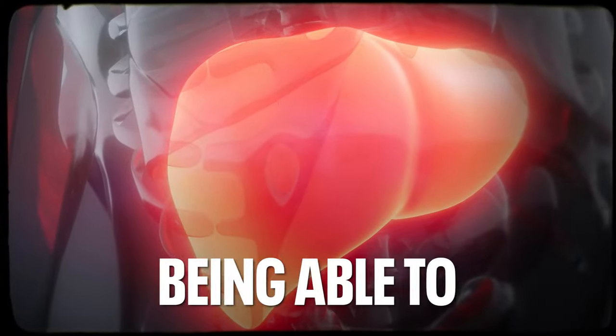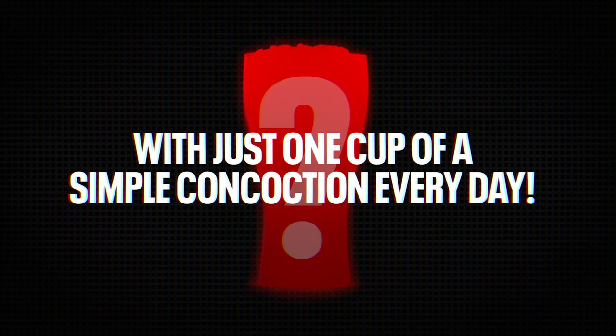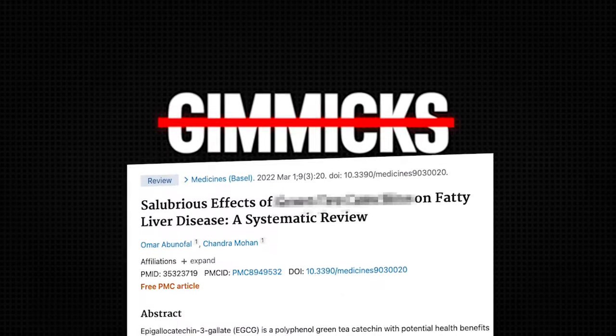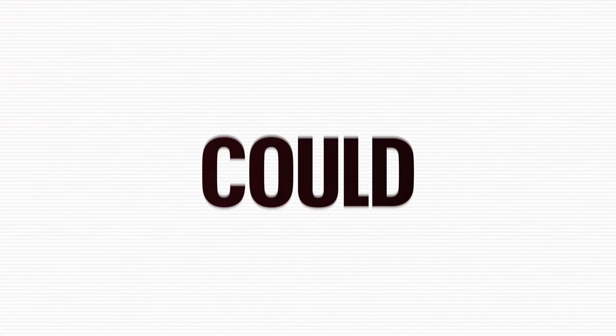Imagine being able to cleanse your liver of harmful fat with just one cup of a simple concoction every day. In today's video, we're going to be unveiling a game-changing liquid elixir that packs a punch in revitalizing your liver. No gimmicks, no fads — just backed by scientific research. Stick around because what you're about to discover could redefine your approach to liver health.